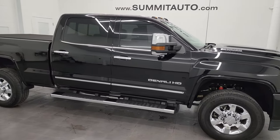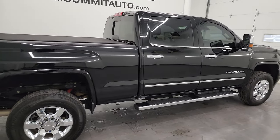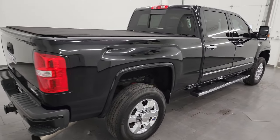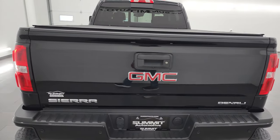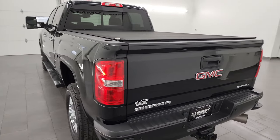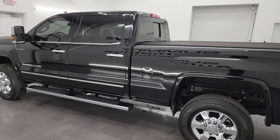Hey, this is Brett and this super clean 2017 GMC Sierra 3500 crew cab short box single rear wheel Denali is stock number 14122Z. I am here at Summit Automotive in Fond du Lac, Wisconsin, your new and used heavy duty truck headquarters.